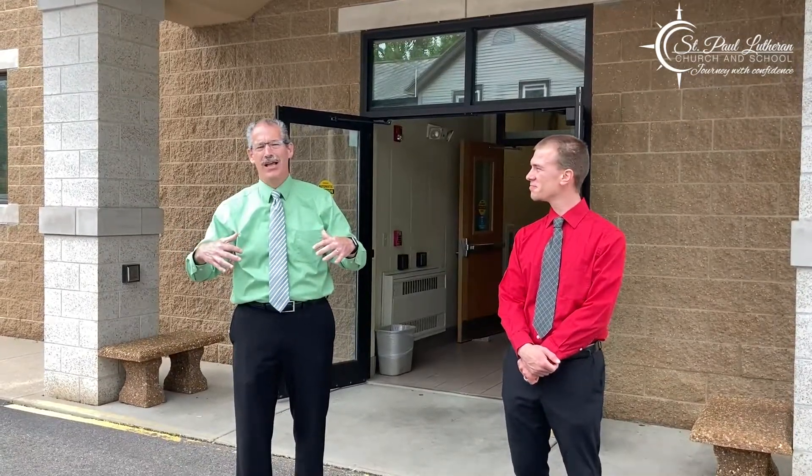Welcome to St. Paul. I'm Pastor Steve, and I'm Pastor Josh. We are so glad that you've been able to worship with us, whether it be online or right here at St. Paul. We have in-person worship here at St. Paul, and we are welcoming you back to the church to worship with us. We thought maybe it'd be a good idea to give you a little tour to know what to expect when you come.